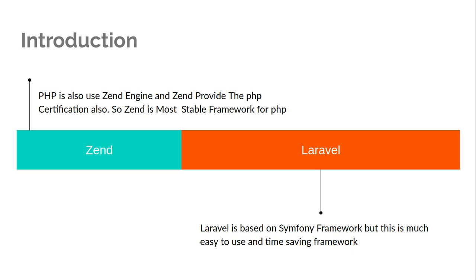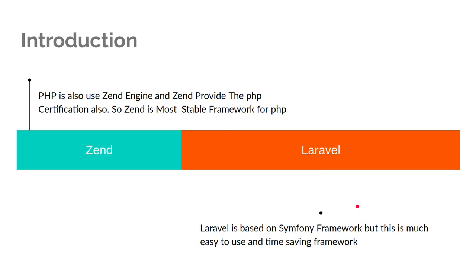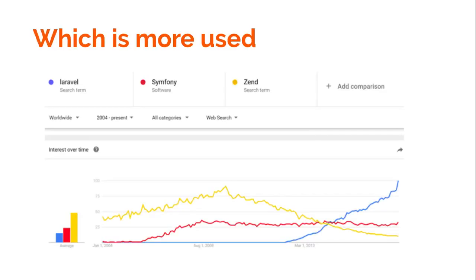Laravel is actually based on the Symphony framework — we can say it's a wrapper on Symphony. However, it is much easier to use compared to Zend. If you really want to save time in your product, you should use Laravel because it has a very strong command line interface and its package management with Composer is also very good, saving you lots of development time.